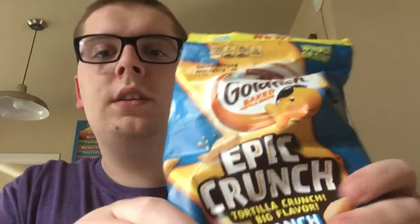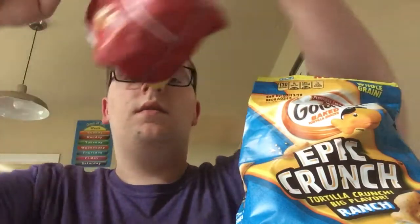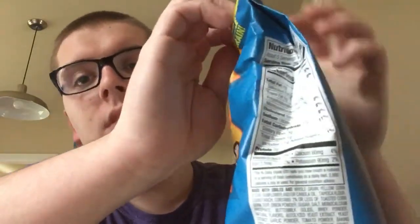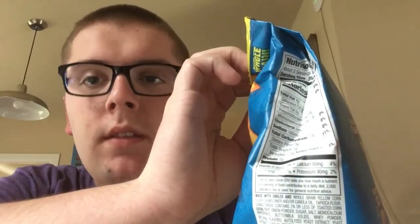So the goldfish flavors are ranch, nacho, and then the mystery one is honey barbecue. So we've got honey barbecue to try last. You can find these at Fenmeyer, Walmart, or Target, though I know Target doesn't always carry food items. I'd recommend trying Walmart first before going to Target.